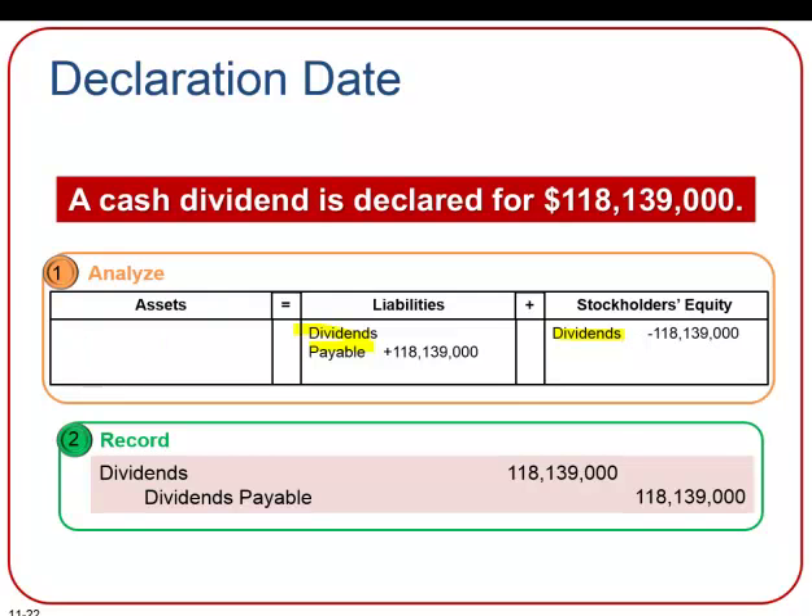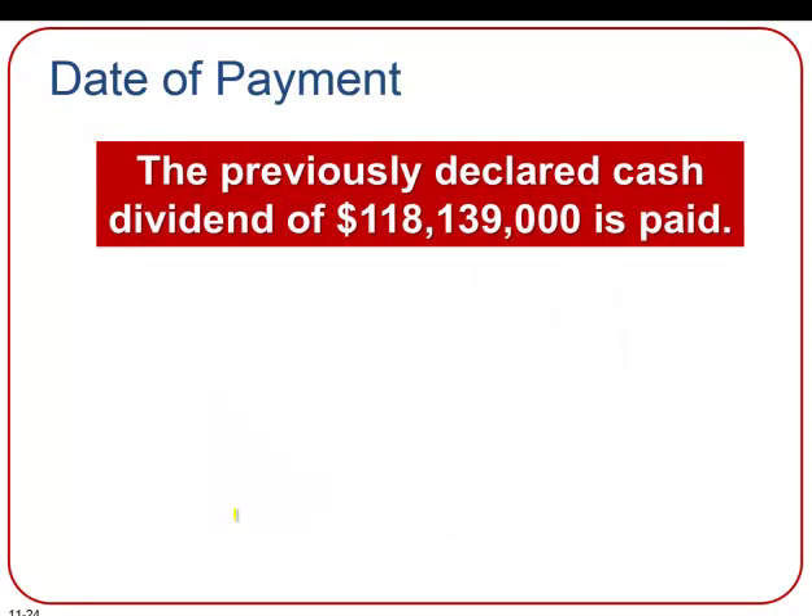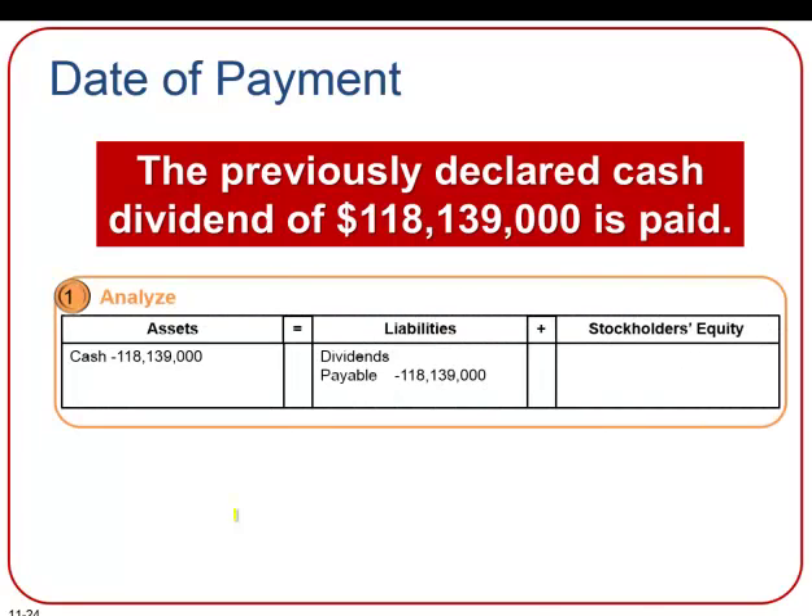The dividends account is a temporary account that is closed to retained earnings at the end of the year. The date of record is important because it is the date when the corporation determines the owners of record who will receive the dividends — basically, they're just drawing a line in the sand saying who owns our stock today. There's no entry required on this date. The date of payment is when the corporation actually pays the dividend to stockholders who own the stock on the record date. This decreases the dividends payable liability and decreases cash for the payment made.